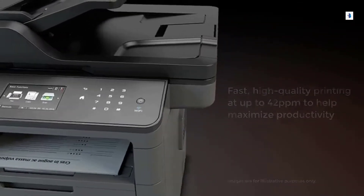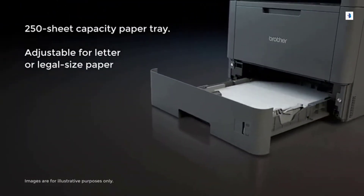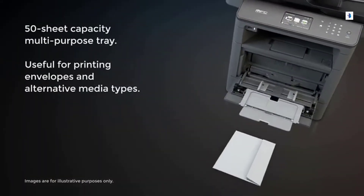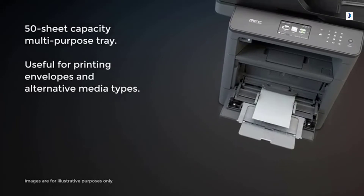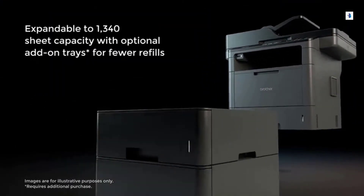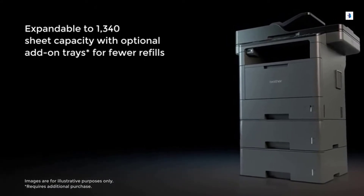Offering an adjustable 250-sheet capacity tray for fewer refills, the 50-sheet multi-purpose tray makes printing envelopes and other materials easier. You can expand the printer to hold more than 1,300 sheets of paper for even more efficiency.